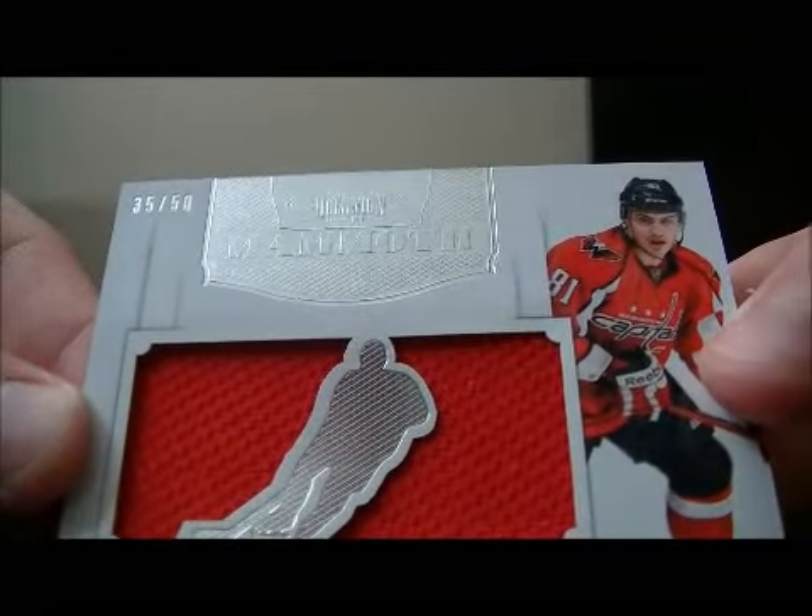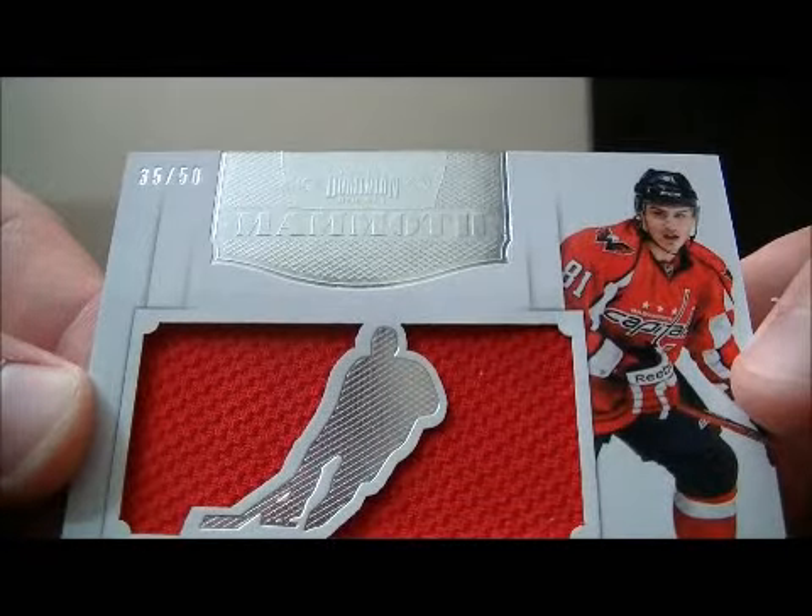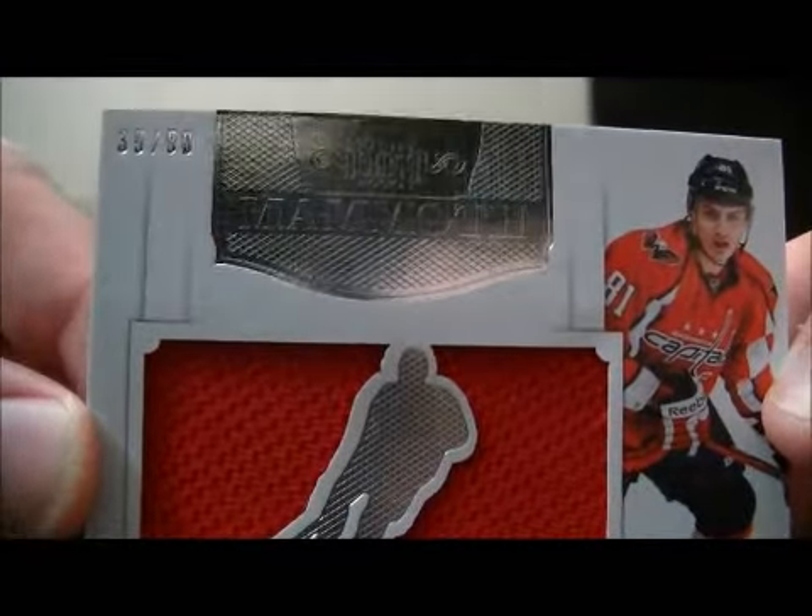And we have a Mammoth Swatch card for the Capitals of Dimitri Orlov, number 35 out of 50.